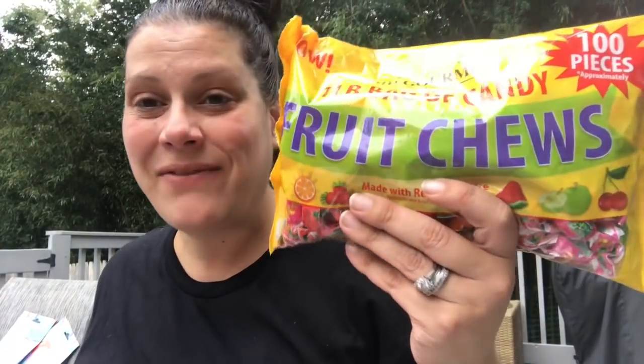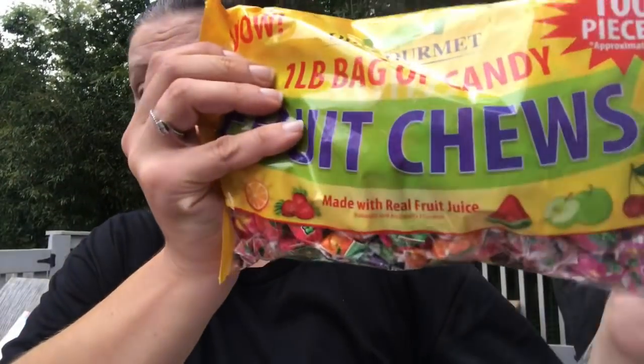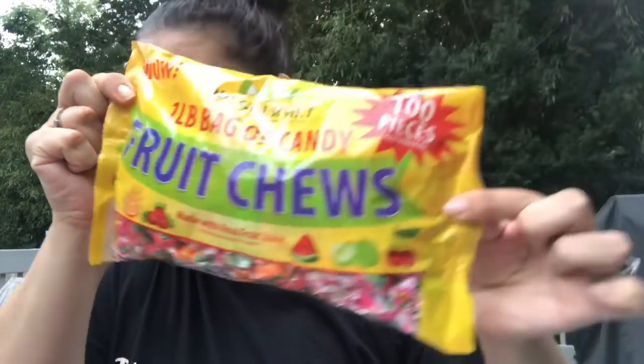I picked up another one-pound bag of these fruit chews. I still haven't tried them myself, but everybody keeps saying they're absolutely amazing with a little tiny juicy gel center, so I figured I'd grab another bag.